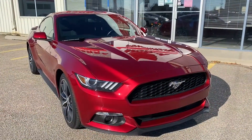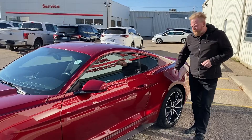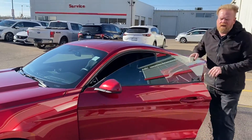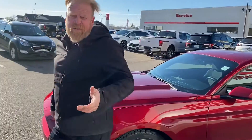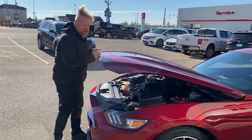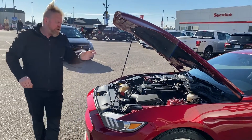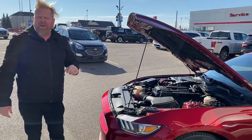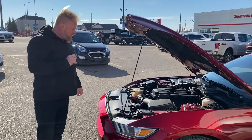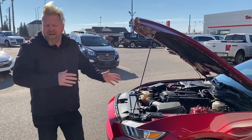We're going to take a look under the hood of this 2017 Mustang. This is a 2.3-liter 4-cylinder turbo with approximately 32,000 kilometers on it. It puts out 320 horsepower at 5,500 RPM and 320 foot-pounds of torque at 2,500 RPM.